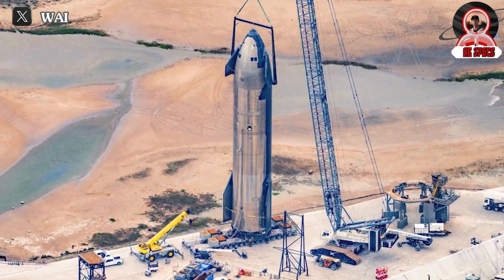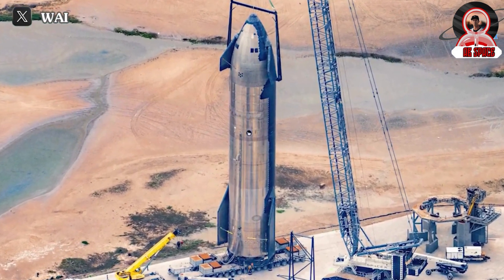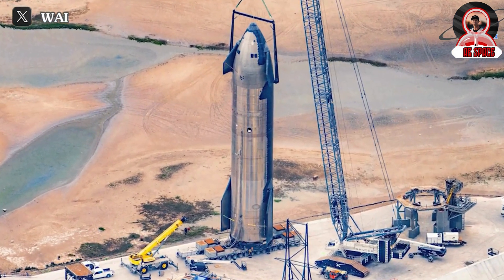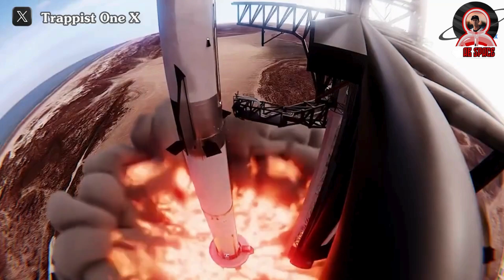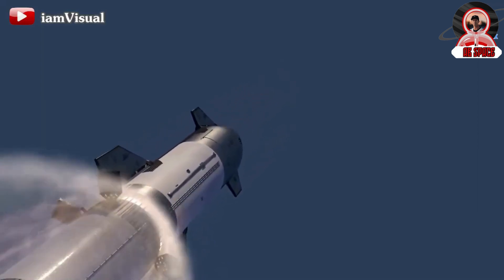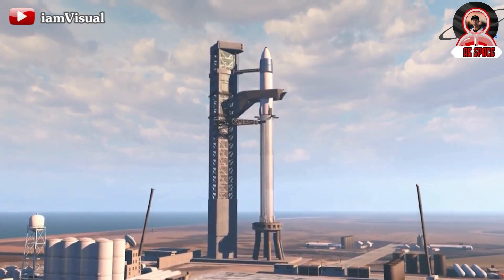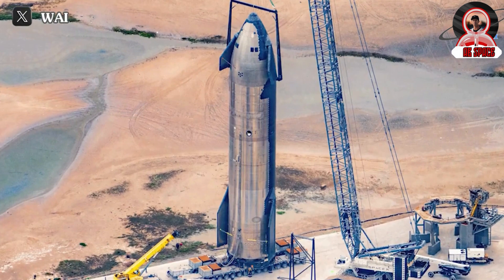SpaceX experienced two failures in mid-February, resulting in the two stages being de-stacked and relocated within Starbase. Booster B-10 was rolled to the production site for repairs behind the doors of Mega Bay 1, while S-28 was moved to test stand pad B with a plan to conduct a static fire test. However, S-28 only underwent a spin prime a few days ago, indicating that SpaceX has ensured reliability with the new engines. Despite being rolled to the test pad last week and undergoing a spin prime on February 28th, it has yet to proceed with a static fire. This test is crucial for flight safety, and it's possible that S-28 may return to the test stand for this purpose before the scheduled launch date.